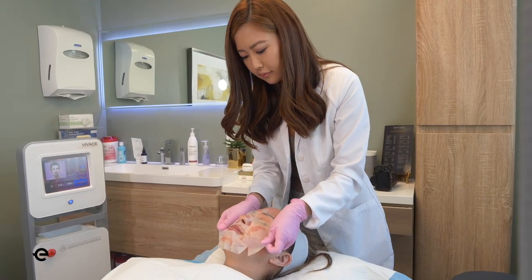Hi, my name is Crystal. Today I'm doing the Vivace treatment. I'm super excited because I'm very concerned about my acne scarring and discoloration, so I'm hoping this will help me out.